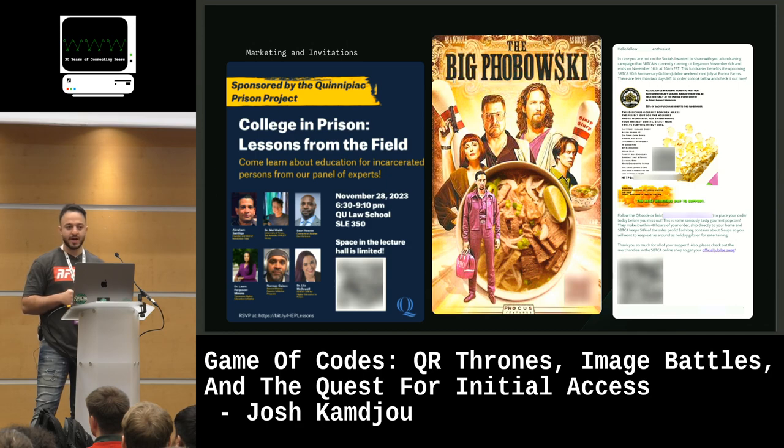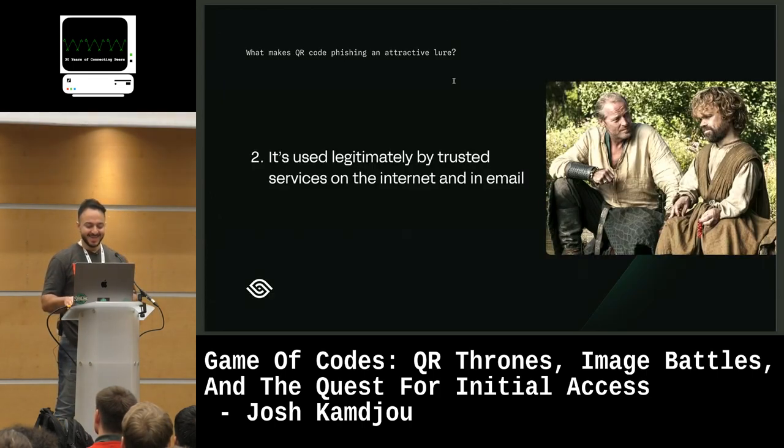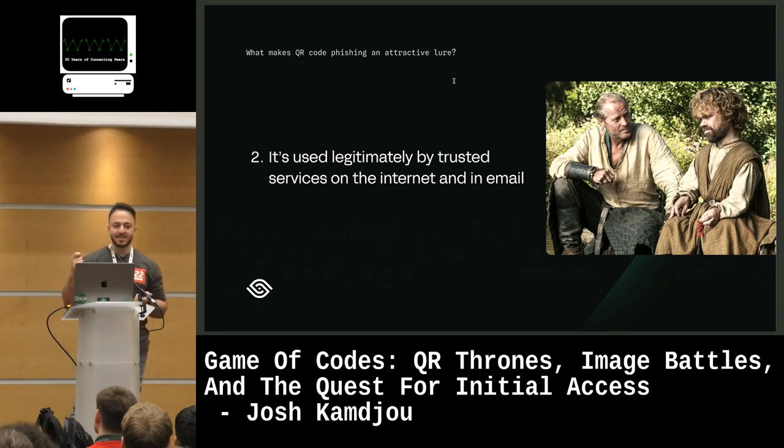We see it everywhere in real life — in marketing, emails, and invitations. We see it in the big game. Number two: it's used legitimately on the internet, both in SaaS applications and in email communications from SaaS vendors.